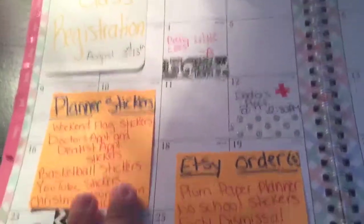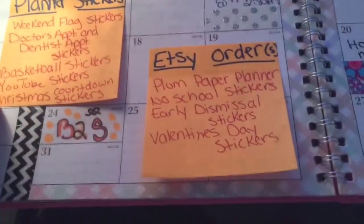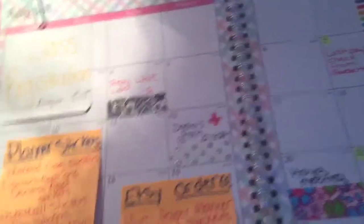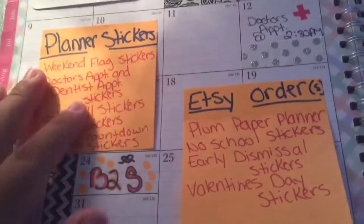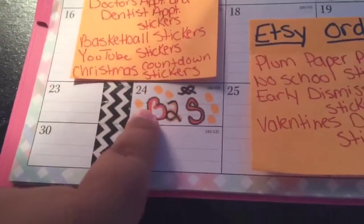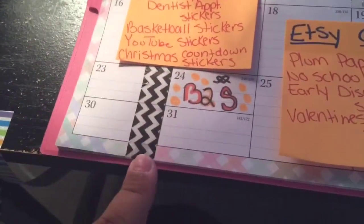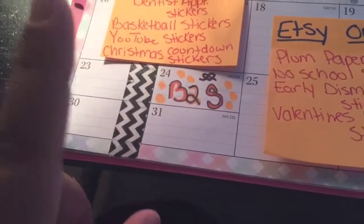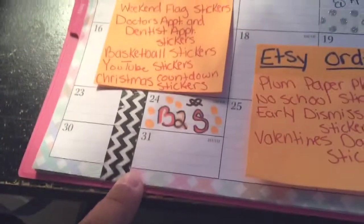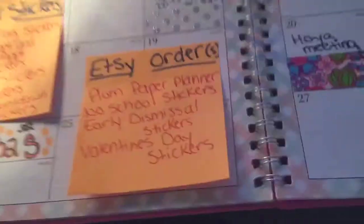So I did doctor's appointment. Then on these orange sticky notes, I just did my Etsy orders — I ordered all of these stickers, so I put them on sticky notes. I know it's covering up the days, but I'm okay with that. I'm just going to cross off everything once I get it in the mail. Then on the 24th of August, I put back to school because that's the day we go back to school. I put a chevron black and white washi tape, which you can move — it's also from Dollar Tree. I know it cut off some days, but I don't have anything planned on those days.